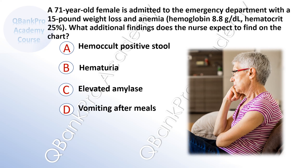A. Hemacult-positive stool. B. Hematuria. C. Elevated amylase. D. Vomiting after meals.